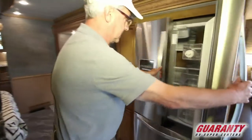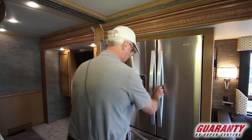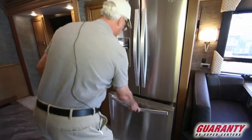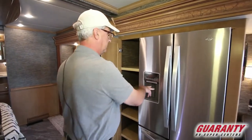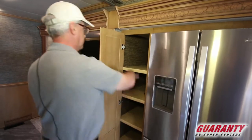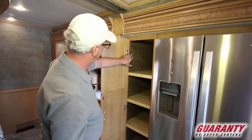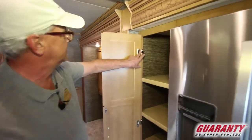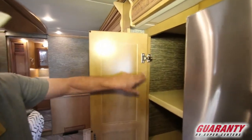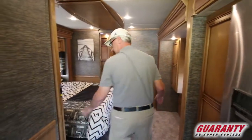Residential refrigerator — 110-volt only, bottom freezer, with outside water and ice. Real nice big pantry — huge. You can see all their miter recessed hinges, triple hinges. They overbuild everything so this coach is going to last a long time.